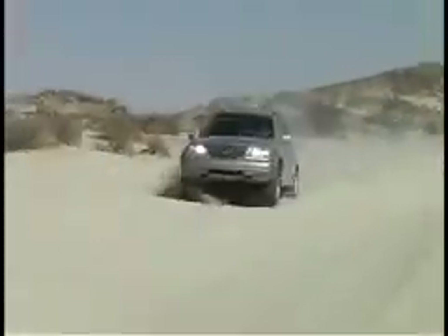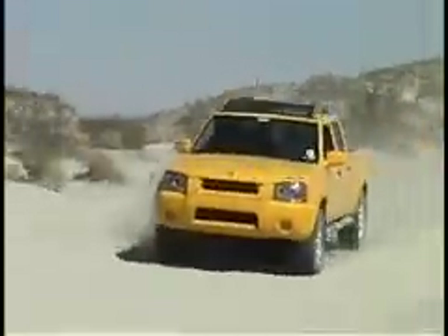We also do some high-speed handling tests on some of these roads. We're doing anywhere from 40 to 65, 70 miles an hour. The road has some whoops in it, a lot of sand, a lot of turns, quite a few rocks. We look to see what kind of suspension it has.